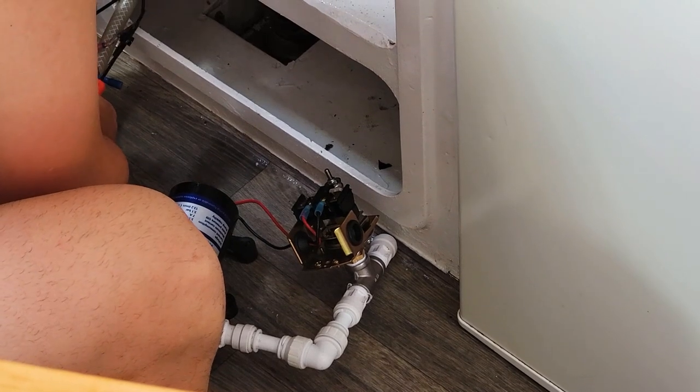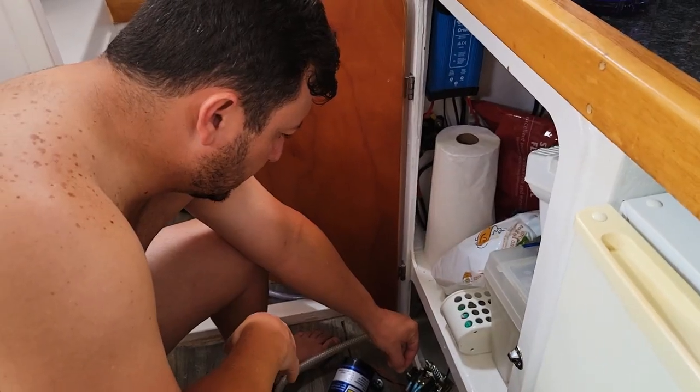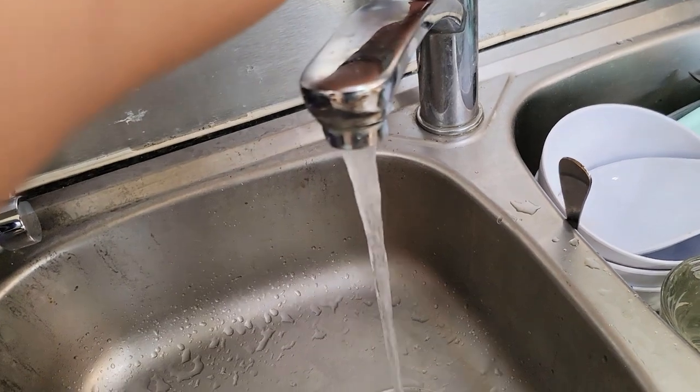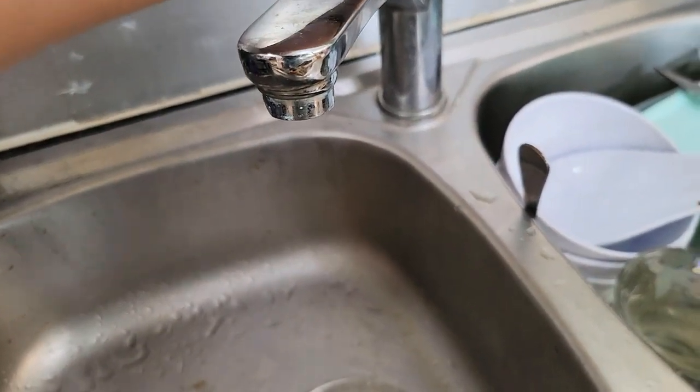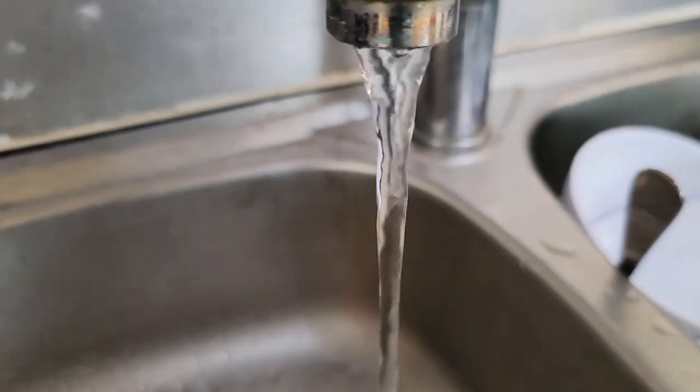After completing the build it came down to the moment of truth — and just like that, engineer Ricky came to the rescue and gave us running water again.